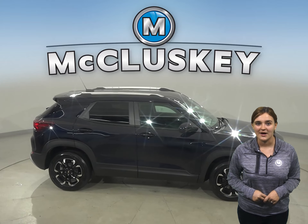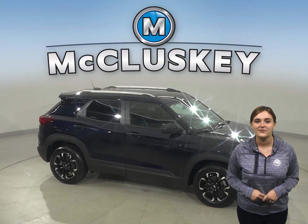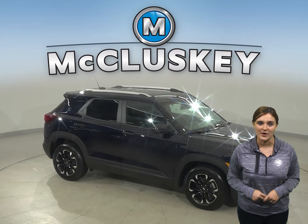Whether you're just buzzing around town or going completely off the map, this Trailblazer has the efficiency to take you wherever you want.